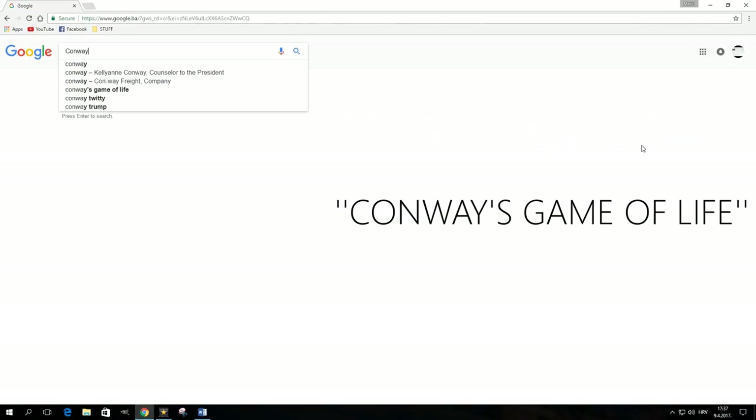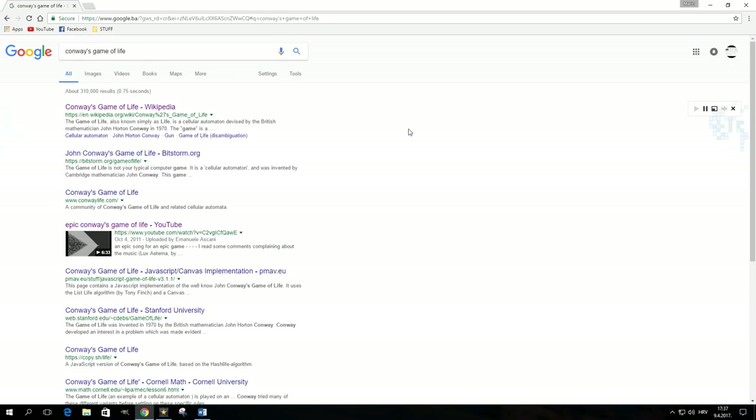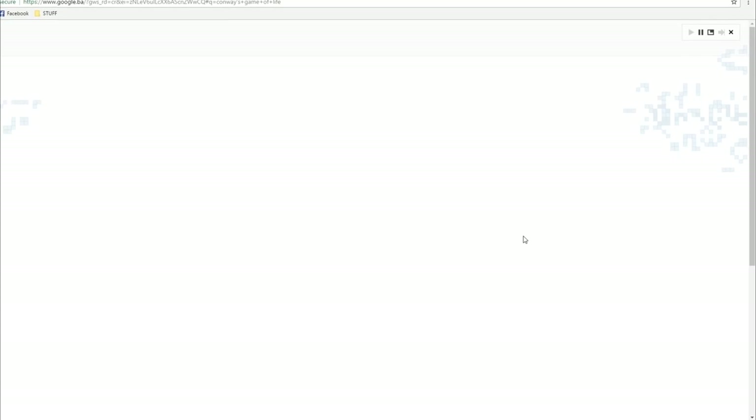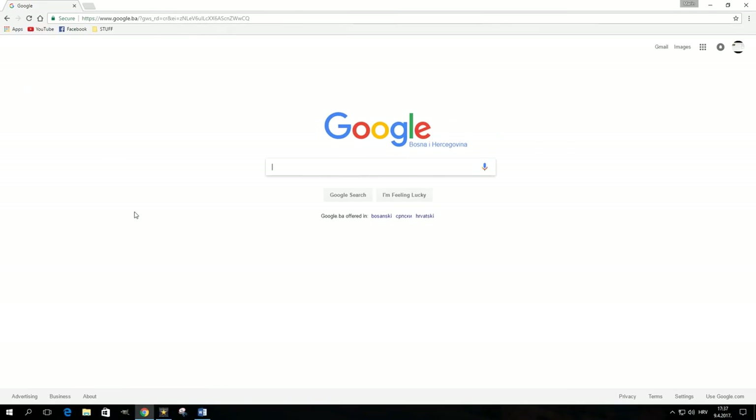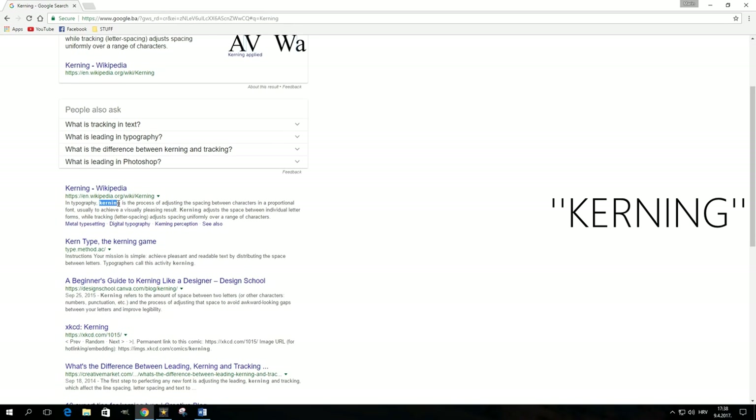Type 'Conway's Game of Life' in the search box, hit enter, and the search engine will generate a running configuration of the game. The Game of Life is a zero-player game determined by its initial state, requiring absolutely no further input. If you search for the word 'kerning,' Google will add spaces between the letters of that word in the results.